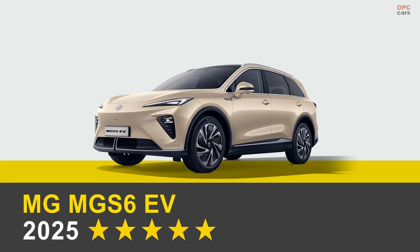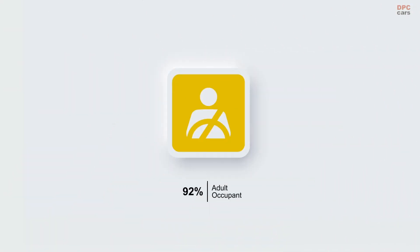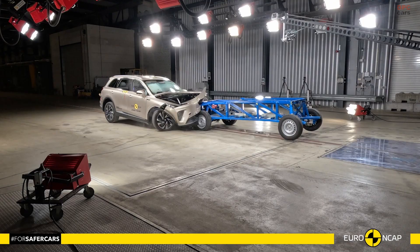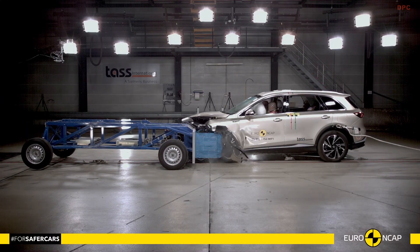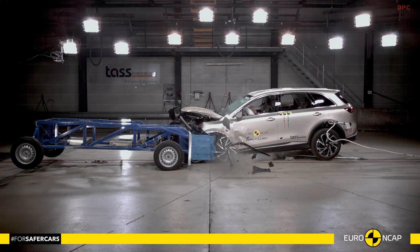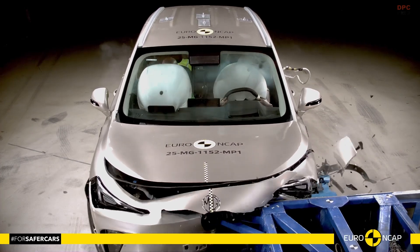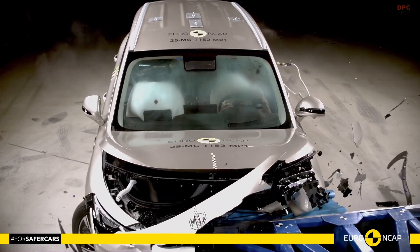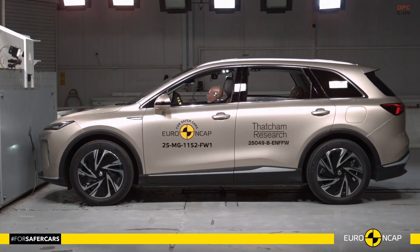If you care about how a family electric sport utility vehicle protects the people inside and around it, the MG MGS6 EV is worth a closer look. Euro NCAP has published a fresh safety rating for this small SUV, and the results show a confident mix of structure, restraints, and driver assists working together in the moments that matter most.